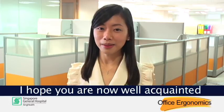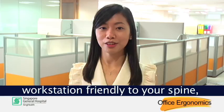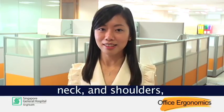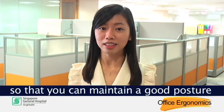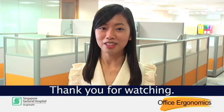I hope you are now well acquainted with tips on how to keep your office workstation friendly to your spine, neck and shoulders, so that you can maintain a good posture to prevent posture-related pains and discomfort. Thank you for watching.